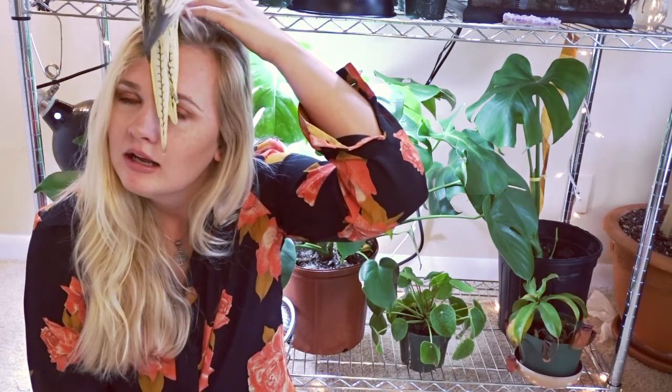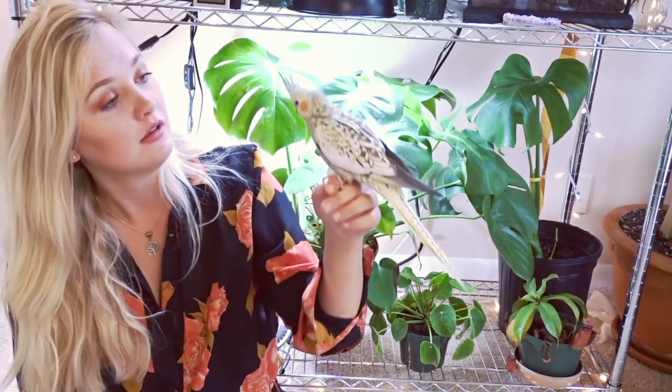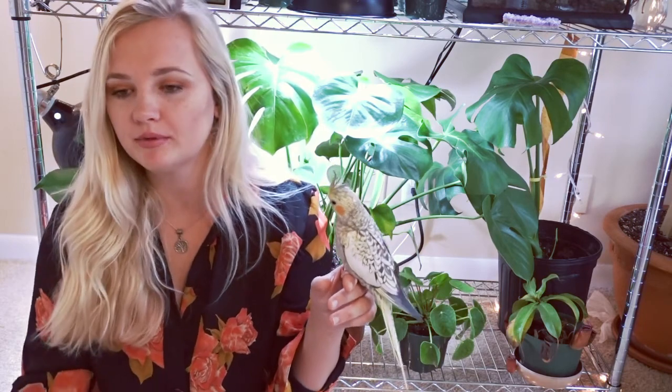Some vitamin A foods that they recommend feeding cockatiels include sweet potatoes, carrots, and poblano peppers. She loves peppers — I eat peppers a lot, so I love giving her peppers.